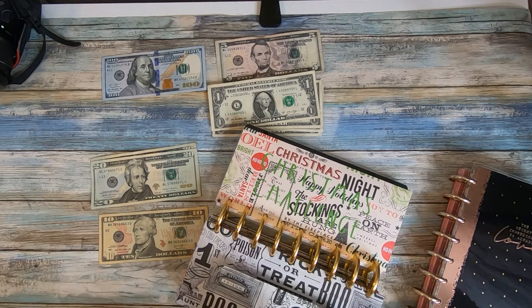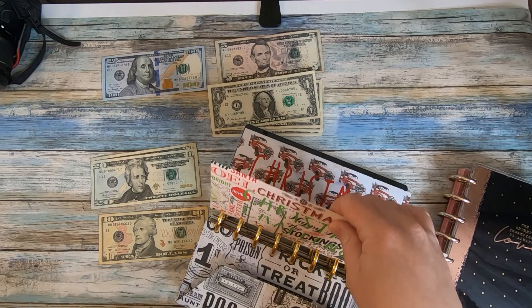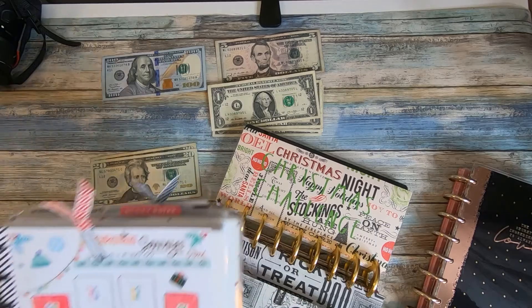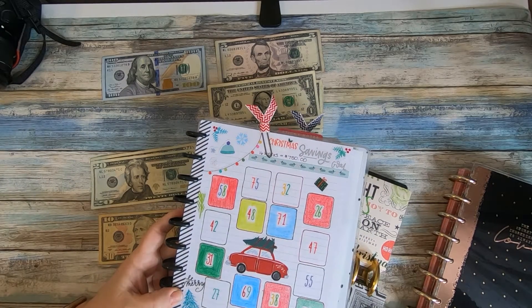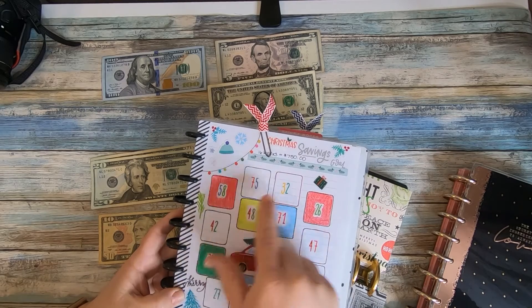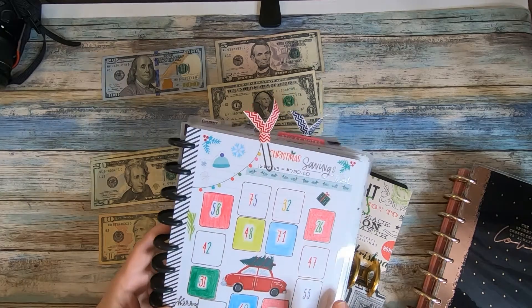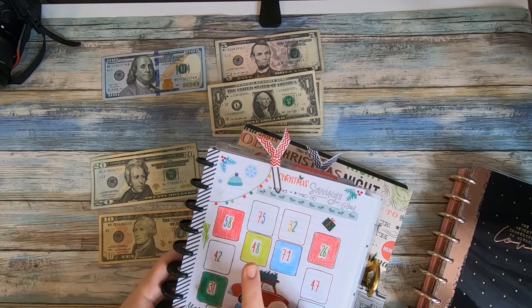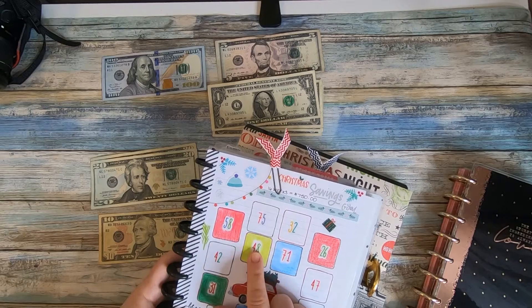The last thing we're going to add is my Christmas challenge money. This time around I'm doing numbers 32 and 48 on my little Christmas challenge sheet. I messed up last time because I was supposed to color 42 but colored 48, so this week I'll color in these two. The right amount of money is in the envelope — let me grab 32 and 48, which is a total of $80. That's three 20s, one 10, one 5, and five ones.